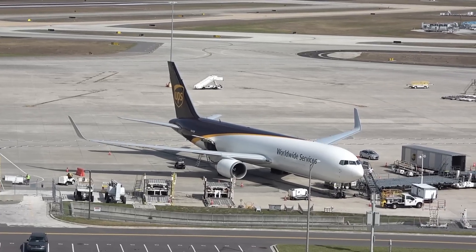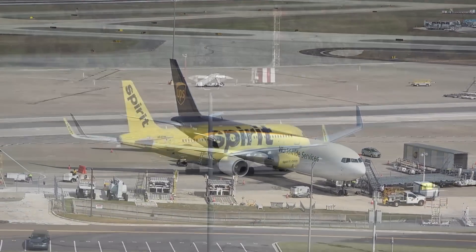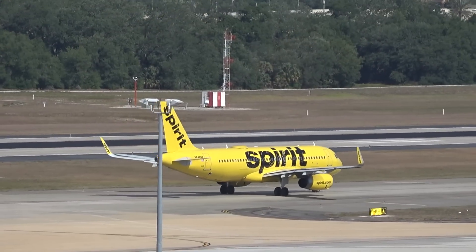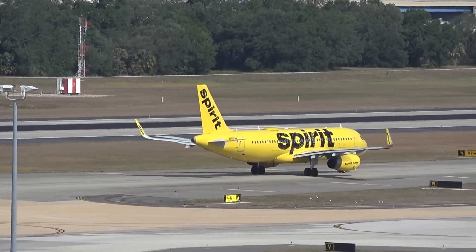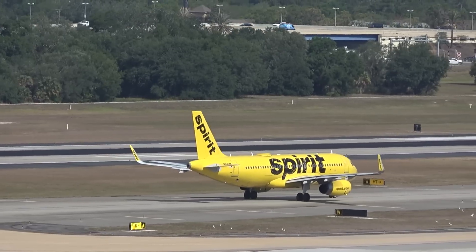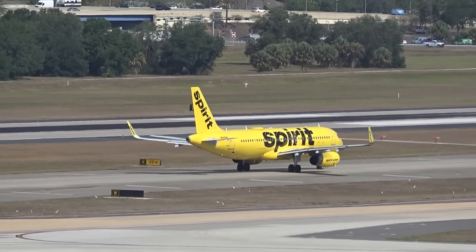Back we go to the aviation action. Spirit in the Sky 1392, taxiing on 1-9 right for ATL — 407 miles, one hour of fun on that A320.